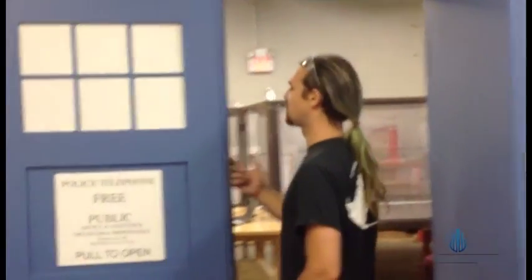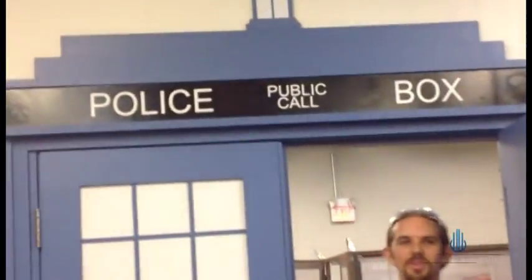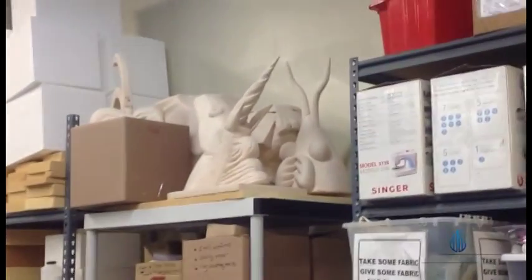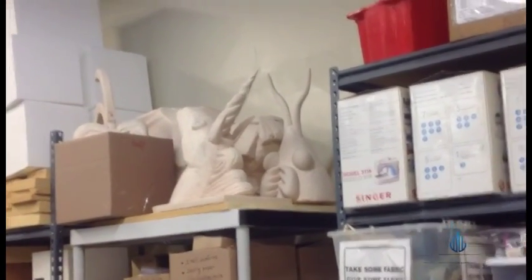There's a Doctor Who door here — that's what the facilities manager wanted. There were robots in here fighting, with blades and things that could cut each other and try to destroy each other. This is a big polycarbonate box that protects viewers from the robots. Those are pretty cool.